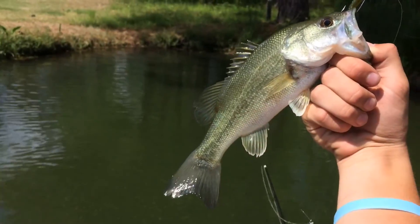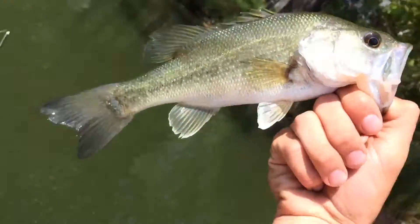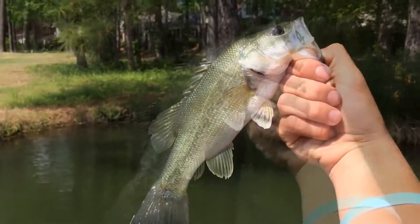Just got one more fish. Going to unhook him real quick — sorry about the filming. Got him unhooked, and let's get a release.